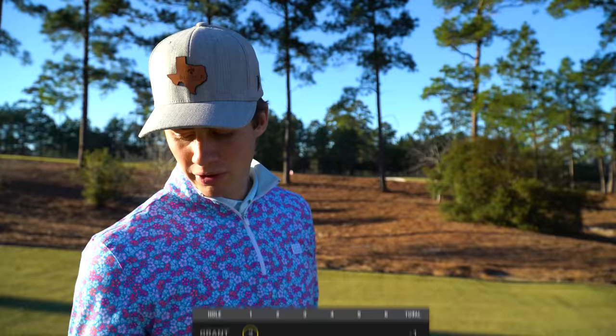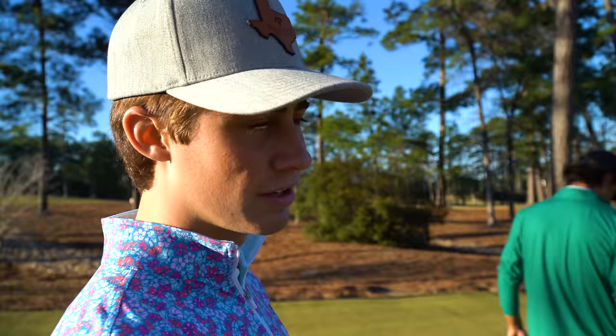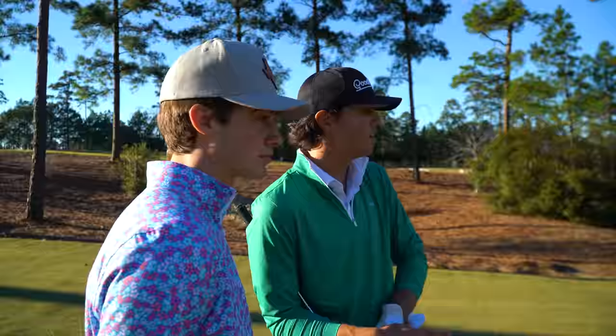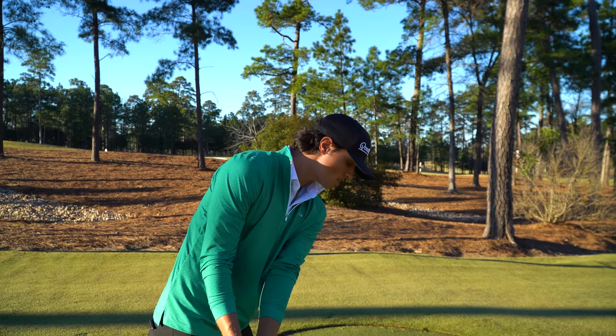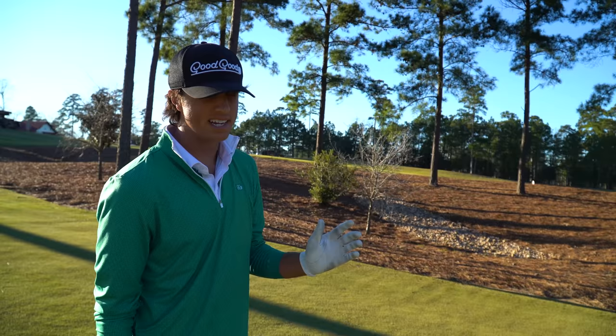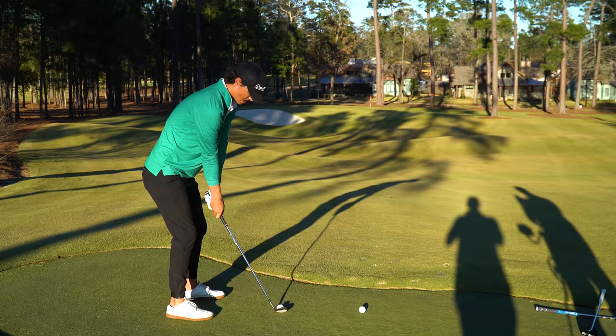96 yards on this next hole — almost more of a full swing. Grant has honors. I want him to talk about how he's been working on penetrating his wedge shots, because that's very important. One thing I've been trying to do is shallow out — when you're hitting low penetrating wedge shots you don't want to be steep, you want to round it off and rotate. If you're steep, it rides up the face. 96 yards, I've got a 56-degree. It's probably playing 90, so a three-quarter 56.